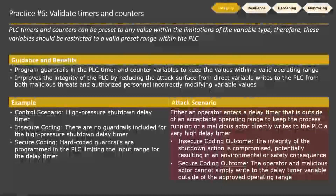Practice number six is validating timers and counters. Depending on the era of PLCs and how they're programmed, your timers and counters can end up outside of normal operating ranges — either from somebody maliciously writing to them or some weird scenario in the PLC. The guidance here is to focus on all timers and counters in your PLC, put guardrails in there, and make sure they cannot go outside of their operating ranges. This is about improving the integrity of your PLC.